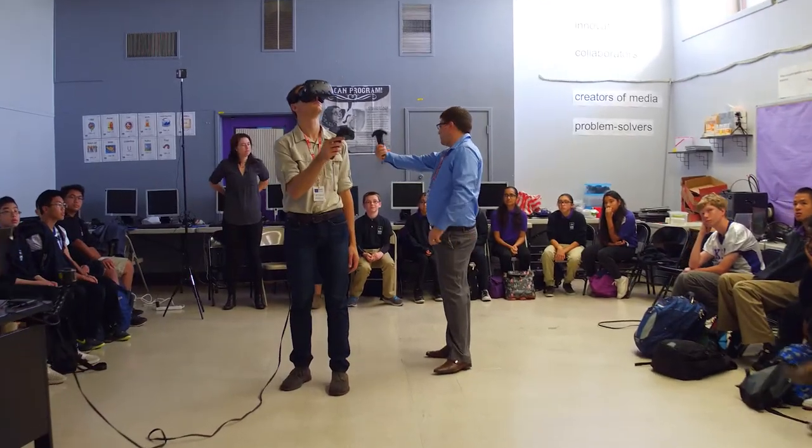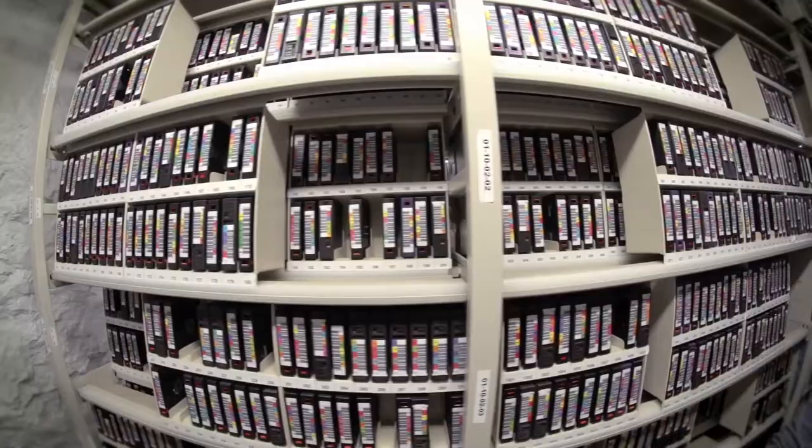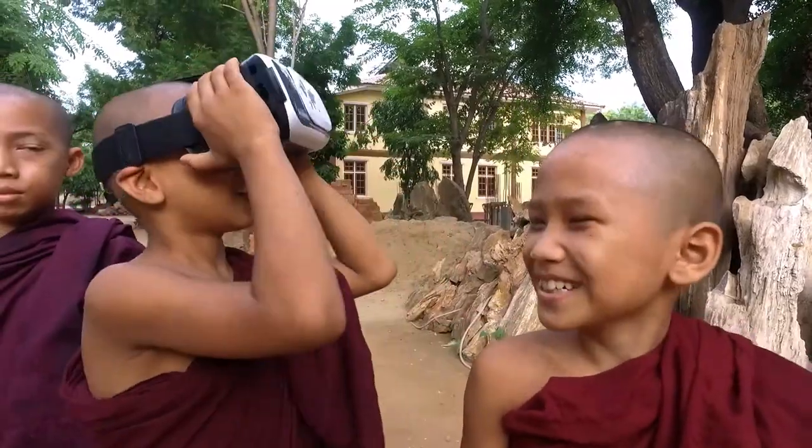SCI-ARC is now bringing the resulting virtual reality environments of the sites into schools, libraries, and museums. This program aims to inspire students and spark their curiosity in people, places, and stories from all around the world. Follow the team through SCI-ARC.org and on social media to learn more about how you can explore your world with SCI-ARC.